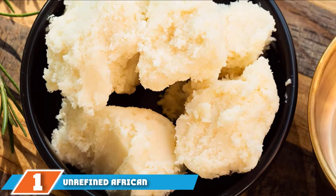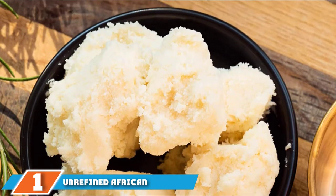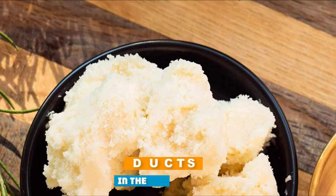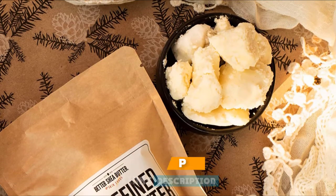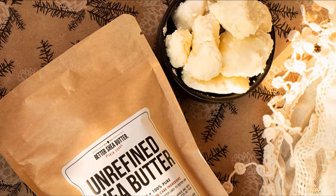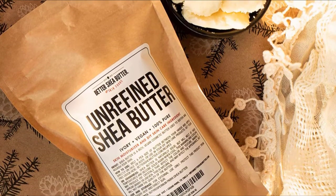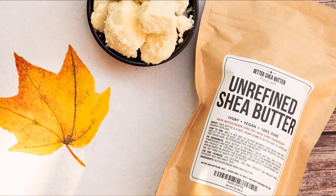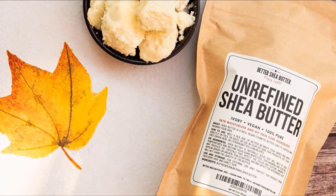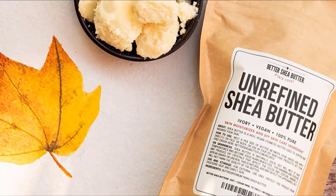At the first position of our list, we have Unrefined African Shea Butter. It is 100% pure, handmade by co-ops of Ghanaian women in West Africa. It is fresh and made from the most recent harvests of shea nuts. This product relieves eczema symptoms and skin irritation, moisturizes dry and cracked skin, boosts collagen production, and fades scars and stretch marks. It is a filtered, processed, and ready-to-use formula for your skin woes.